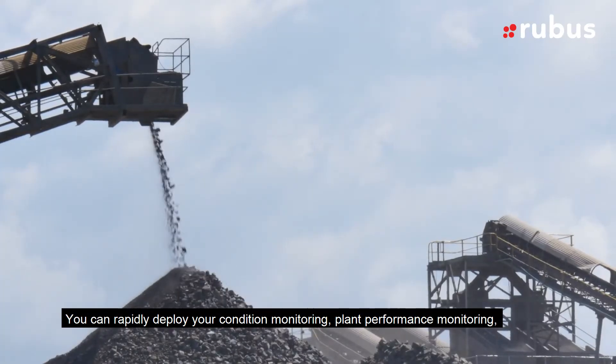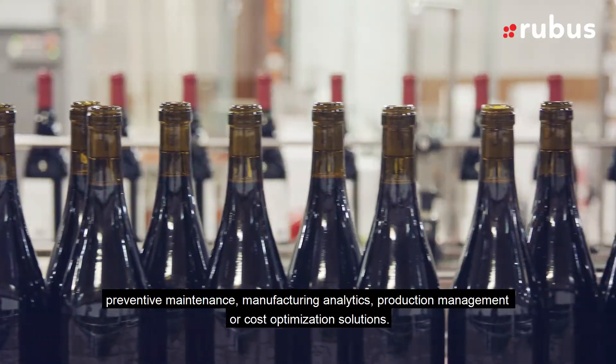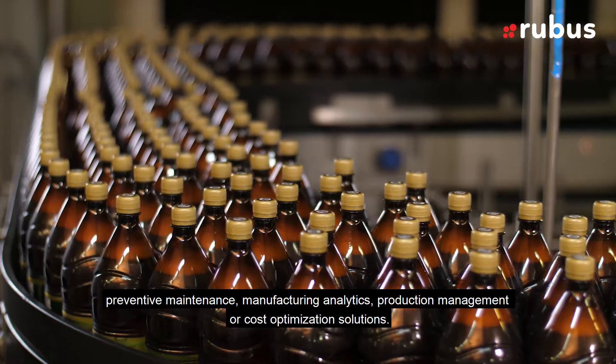You can rapidly deploy your condition monitoring, plant performance monitoring, preventive maintenance, manufacturing analytics, production management or cost optimization solutions.